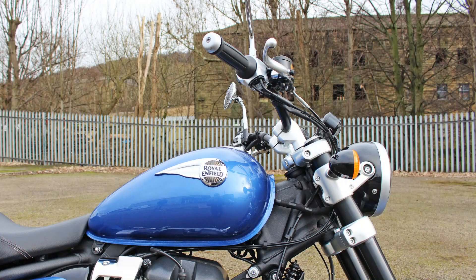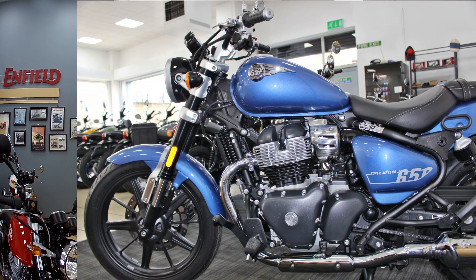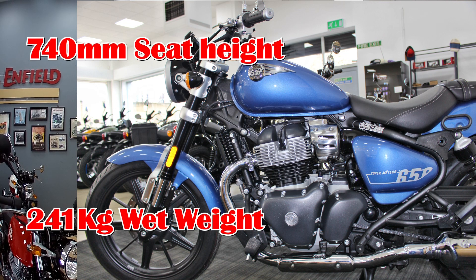The front suspension has a 120mm stroke whereas the rear has 101mm, so you've got plenty of suspension on there. This bike is a cruiser and it's made for just enjoying the roads, probably some pretty long distances as well. The best thing about this particular bike that I like the most is the fact that the seat height is only 740mm.